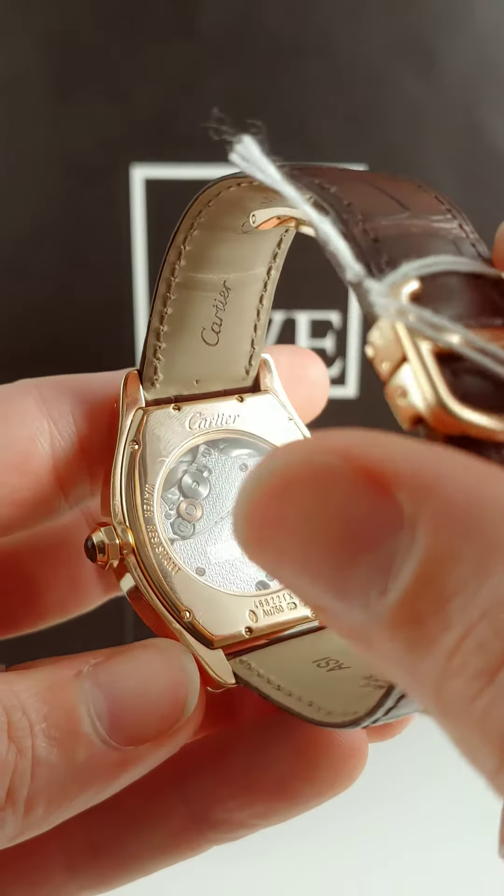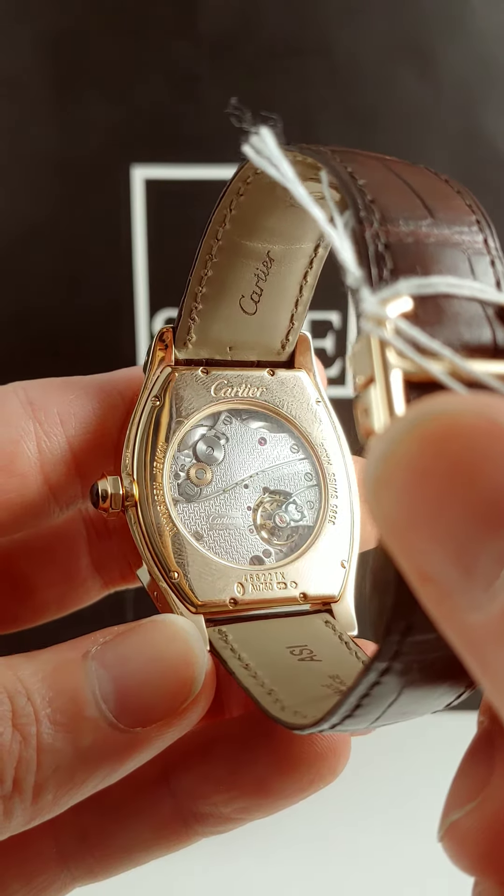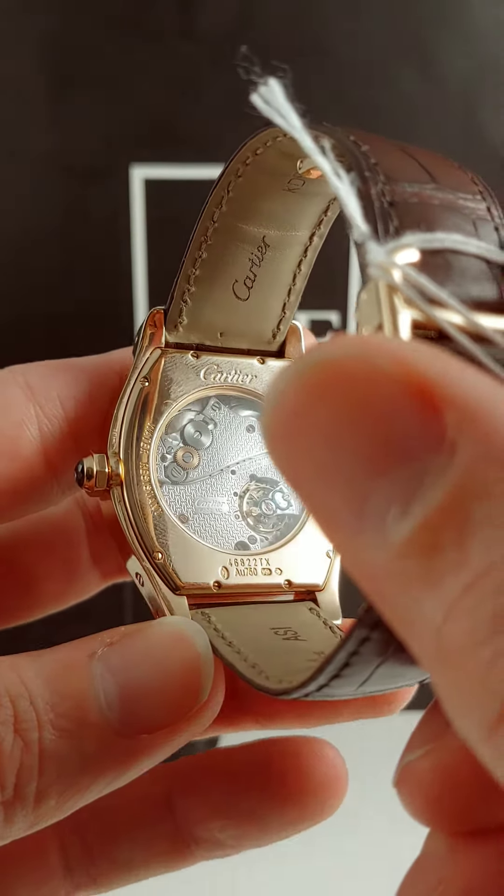You get your case back on this, and yes, this is a mechanical wind. You'll notice there is no rotor weight on the back side — that means you've got to wind this every two days or so.